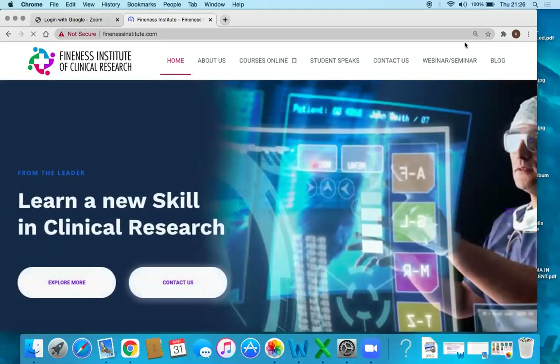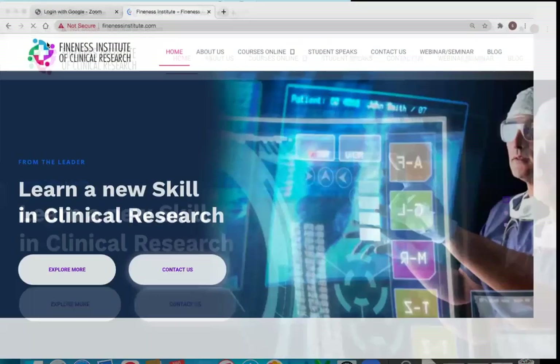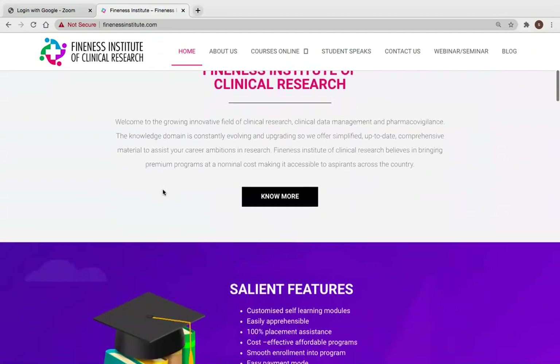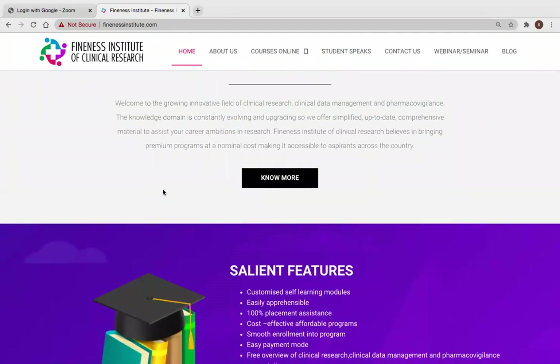On this home page you will be able to see the various courses being offered. Certificate courses are of three months and the diploma courses, including integrated diploma courses, are of six months each.